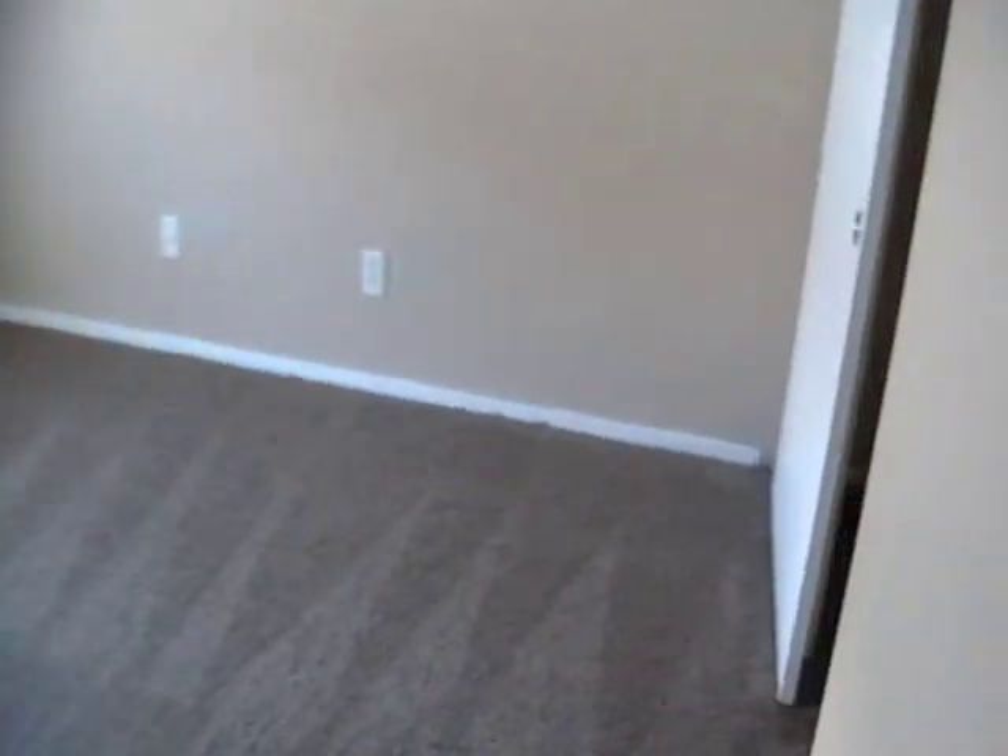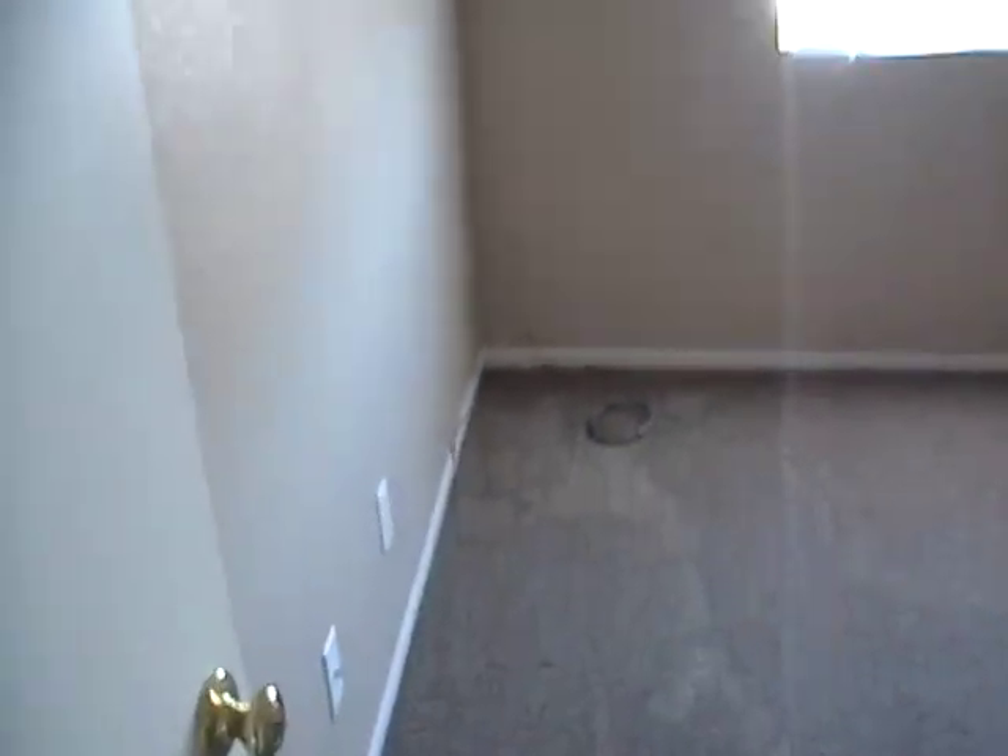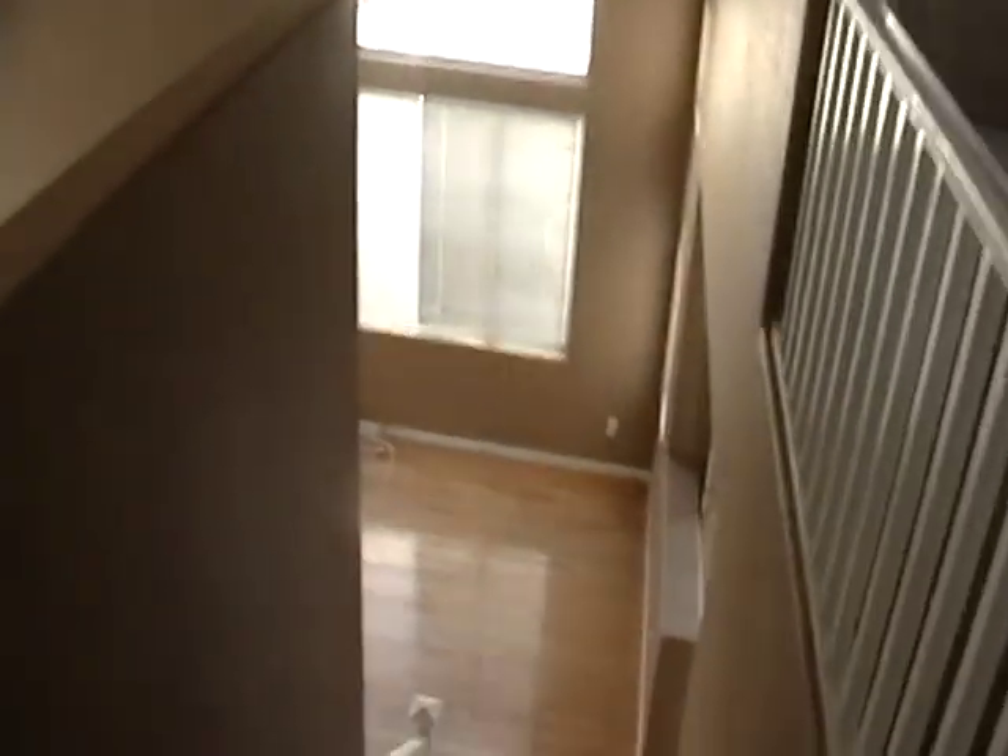The washer and dryer would go right there. This would be the guest room — it's got a nice closet and the carpet looks good. There's also this matching brown paint all throughout the house, which looks really good.